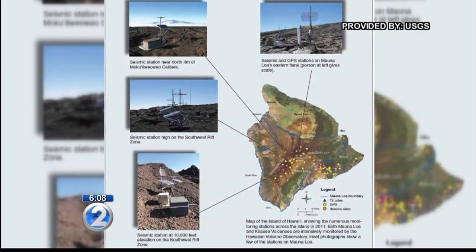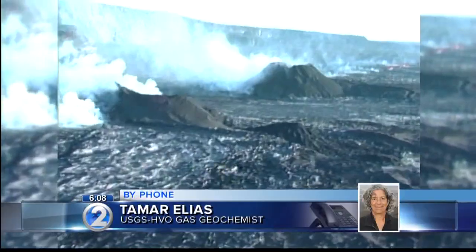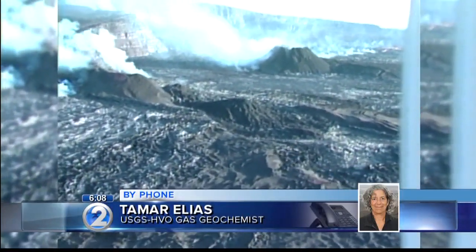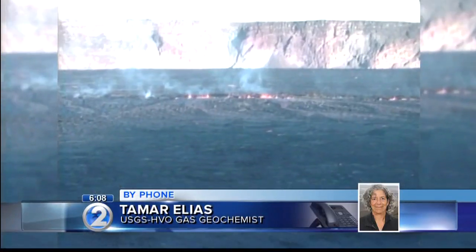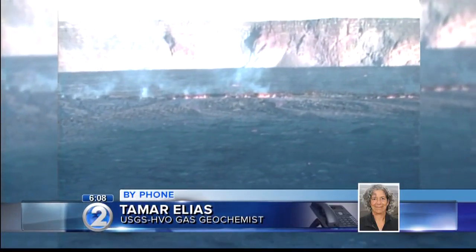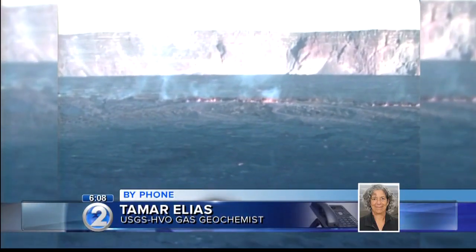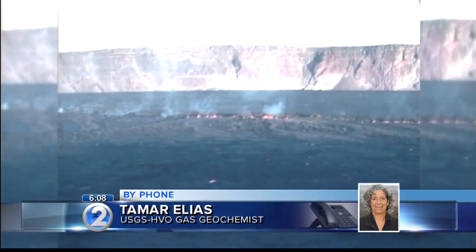One sensor will monitor different gas emissions. As things change — as there are subsurface changes in the volcano — we might expect to see changes in the types of gases that are emitted. And so now we will have a way to monitor that.